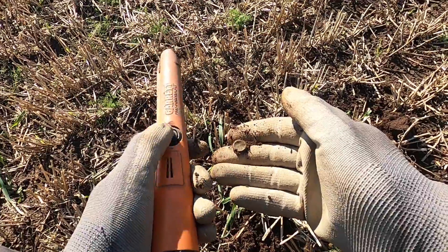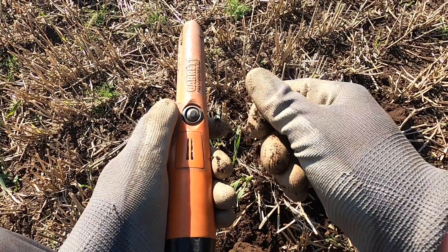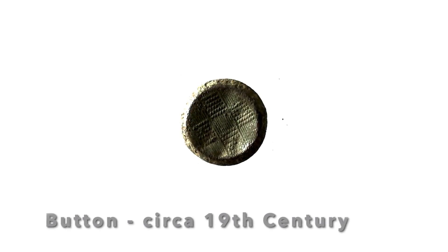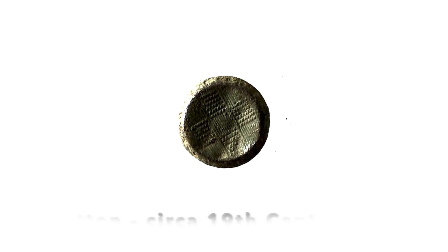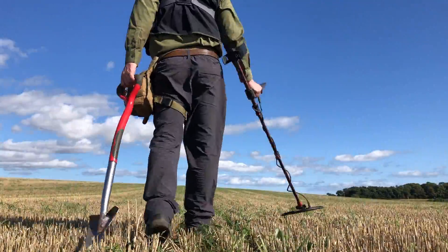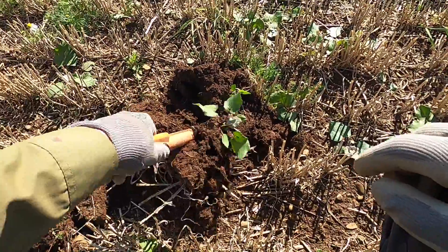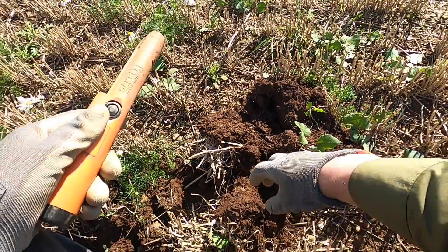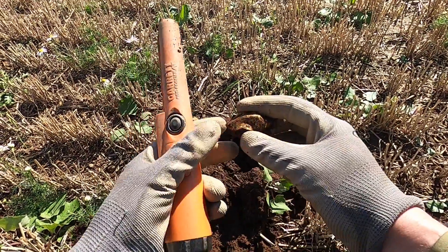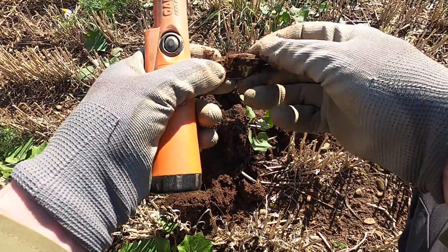First signal in the stubble field is a button — it's alright though, because there's buttons or coins. There's something in here — oh, it's gold! I love finding gold. I don't like finding gold bottle tops so much.